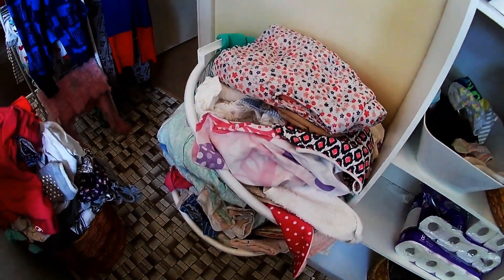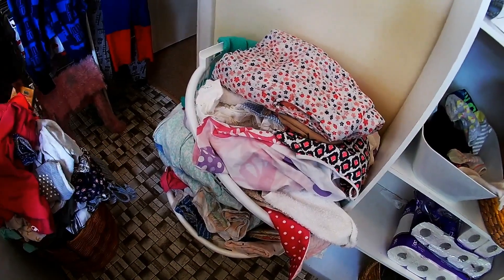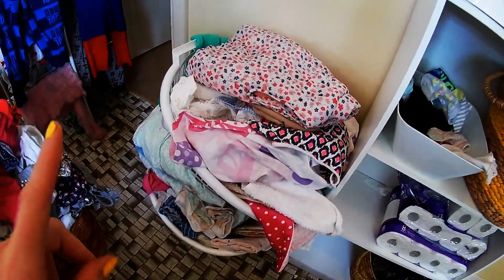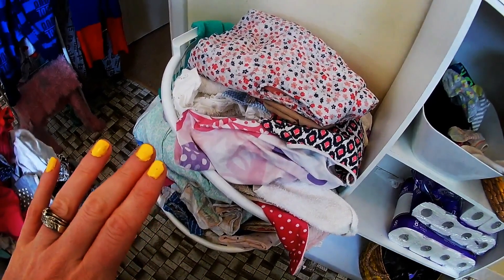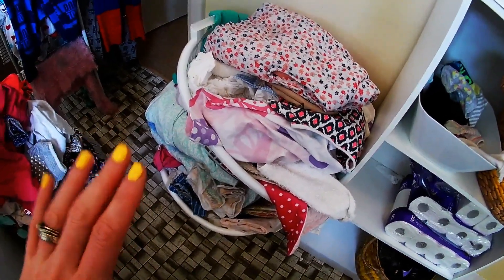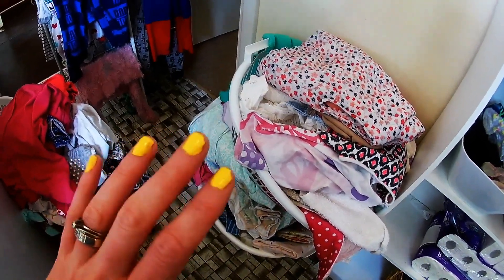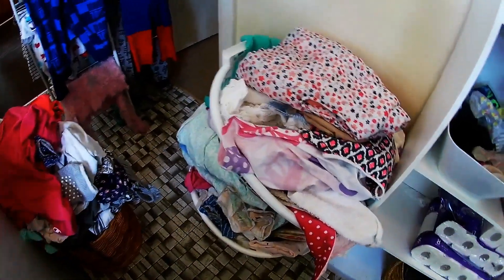Whatever doesn't get done I just put it aside - like this stuff here, that's from probably three or four days ago and I still haven't got to it yet. I will hopefully get to this this afternoon. I probably folded that on Saturday and it's been sitting there. If I don't get it done all in one day, I'm fine. Some stuff will sit here for a while and that's okay - I always eventually get to it.